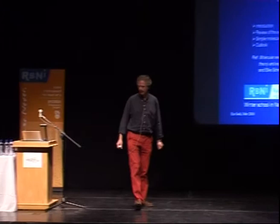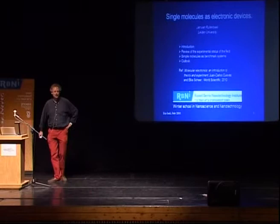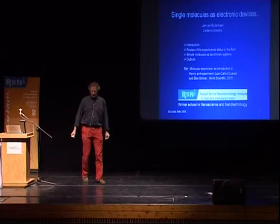Thank you for inviting me to this beautiful meeting at a fantastic place. I look forward to beautiful hikes in the surroundings and I'm trying to get some information on where to go, and any advice is very welcome.